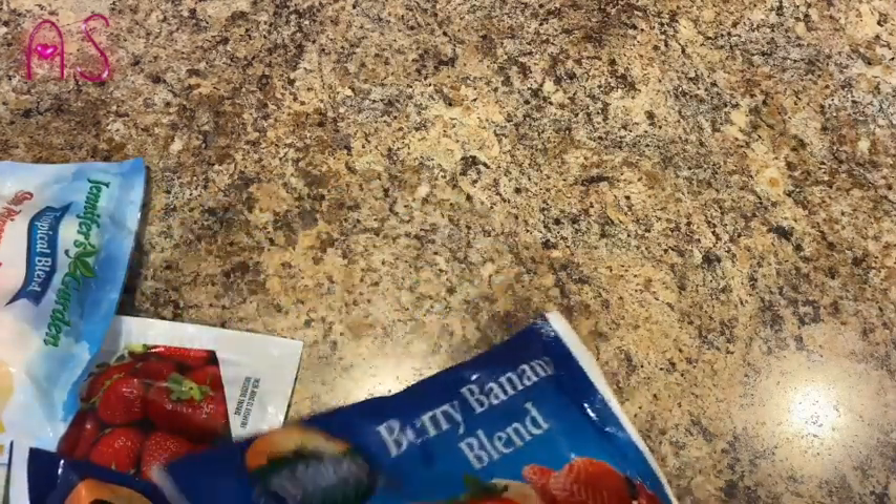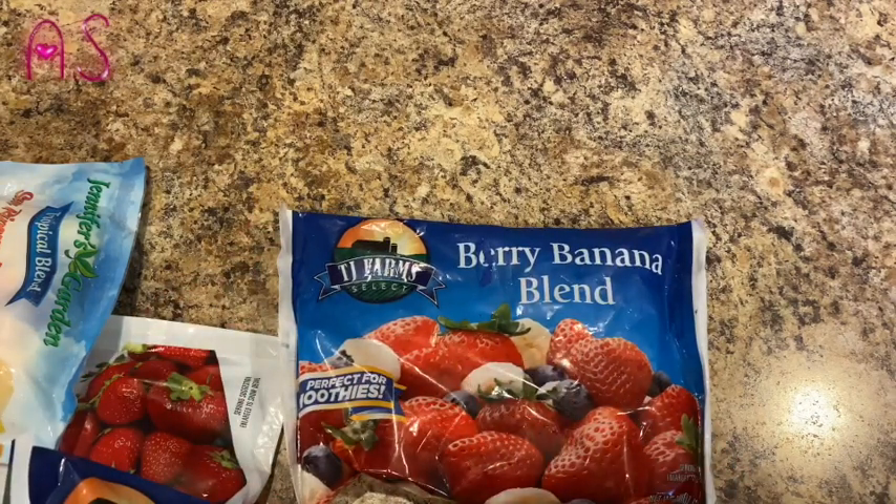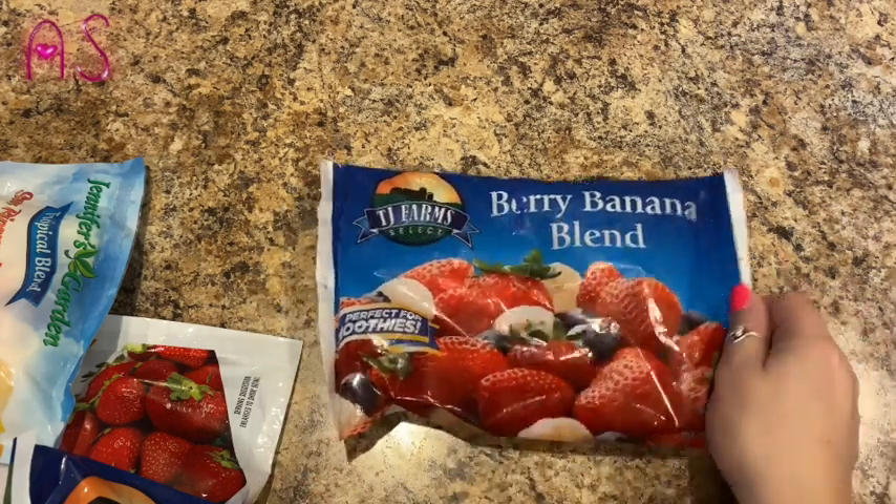These are frozen fruits by TJ Farm Select. James found a little blender in the garage that's never been used — it was still in the box — so he decided he wanted to make some fruit smoothies. We got the berry banana blend.